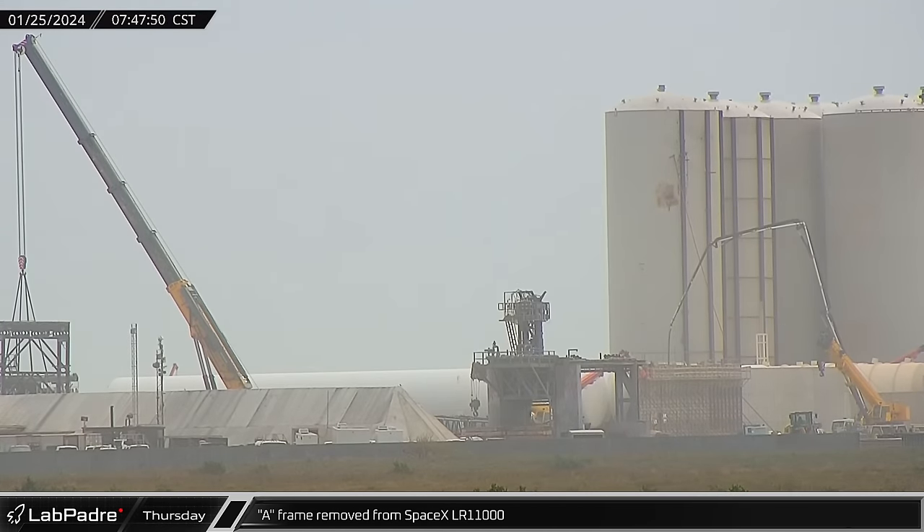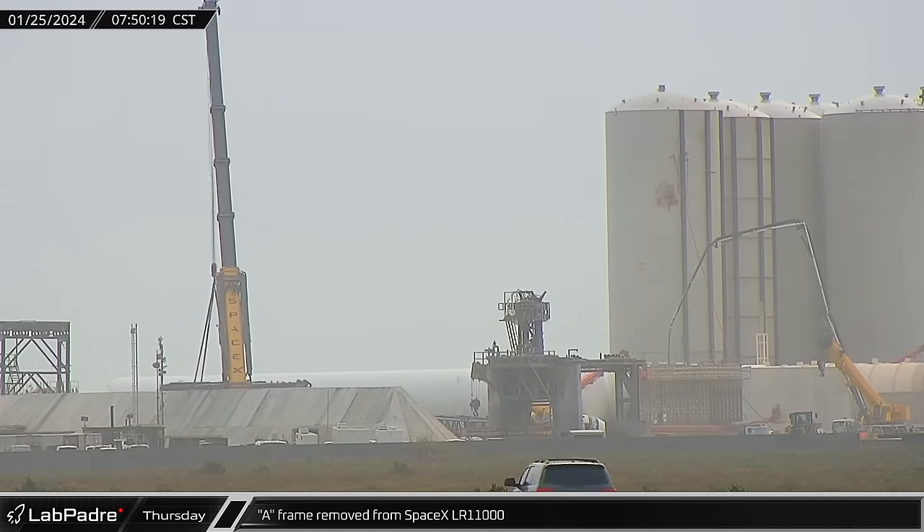With all other jib and boom components removed from SpaceX's LR-11000, the A-frame was removed from the crane.